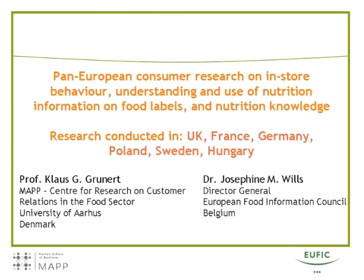With me and presenting the results is Professor Klaus Grunert of the University of Aarhus in Denmark. Klaus is an expert in consumer research and he's been involved in the design of the research, all of the data analysis and the presentation and conclusions of the results.